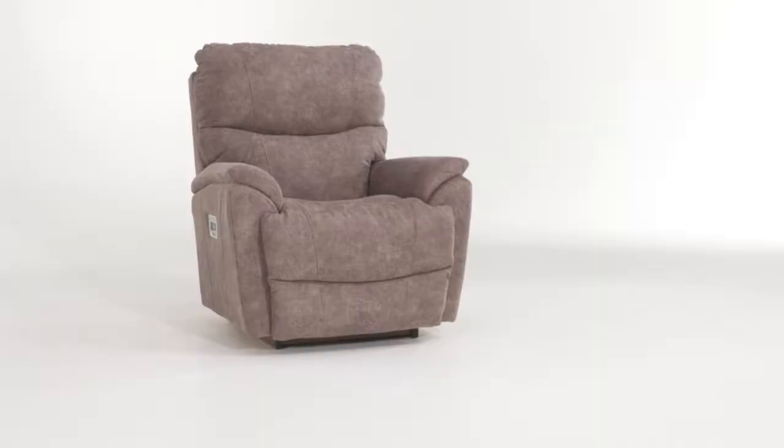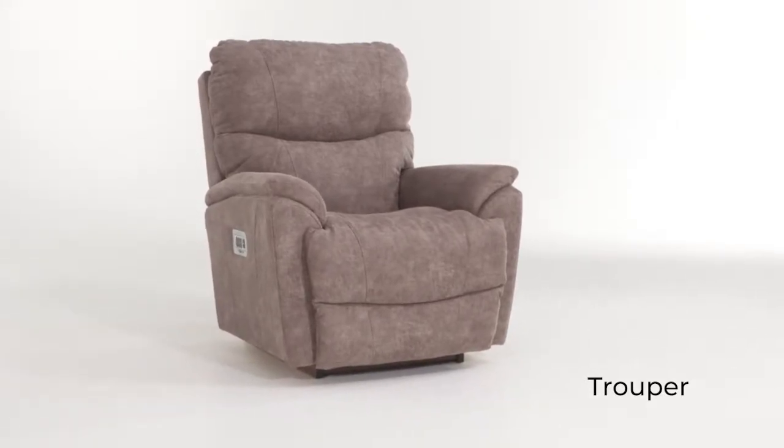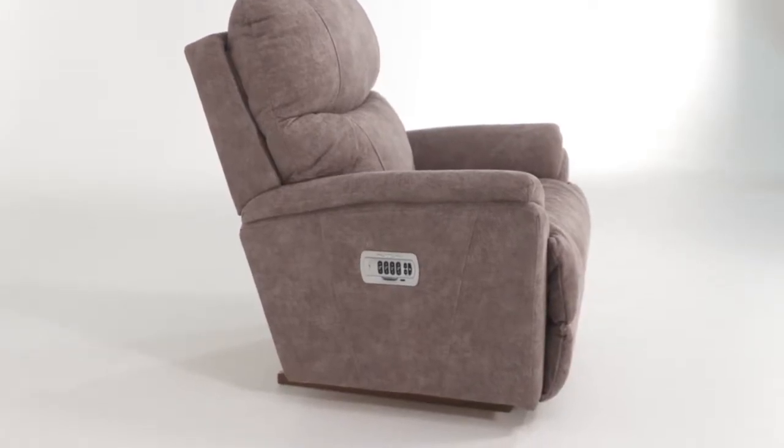The quality and comfort you expect from Lazy Boy is made even better with our Trooper Power Rocker Recliner. Featuring an iClean performance fabric, Trooper is made to stand up to pets, kids, and heavy use thanks to its spill and stain resistant properties.